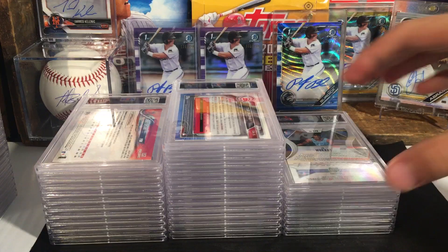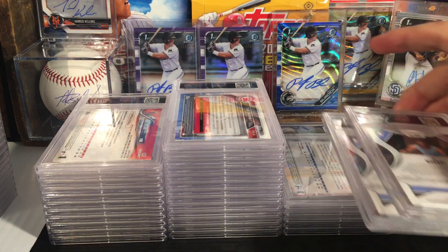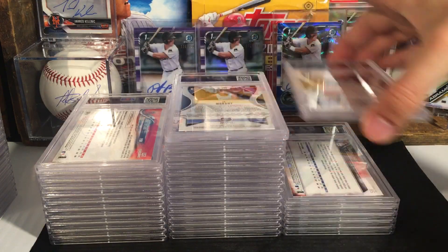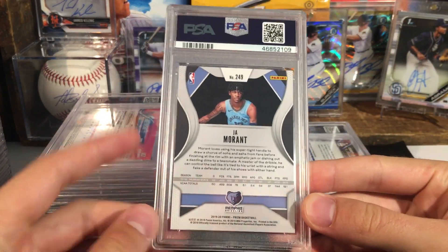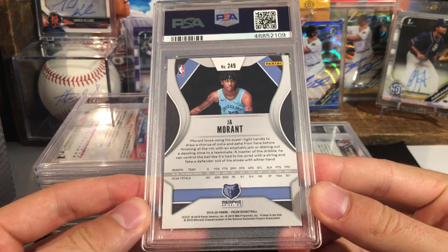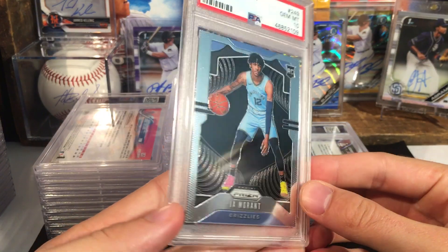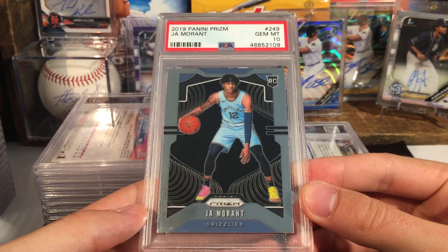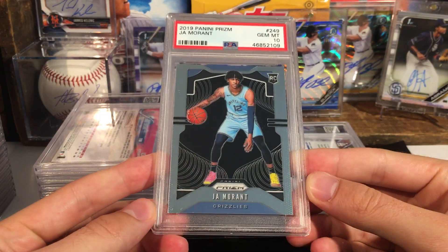These are some of the bigger ones I was hoping for. Yep, they're right back to back. So these are the Ja Morant's — these are pushing about five hundred bucks in a ten. So let's see what we can get. Nice, in a ten — John Morant Panini Prism. Very nice.